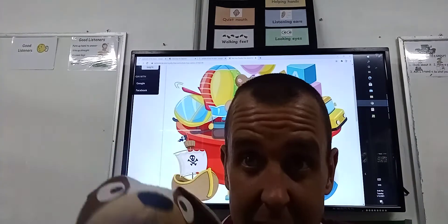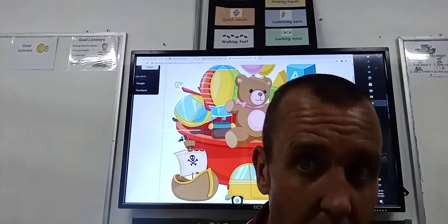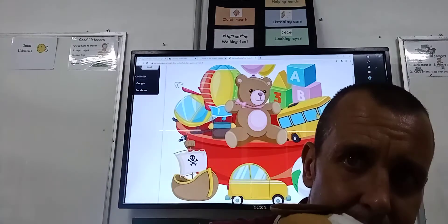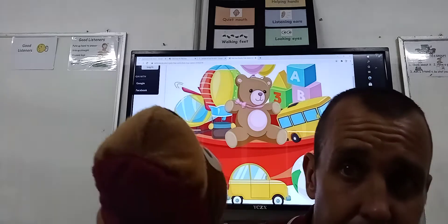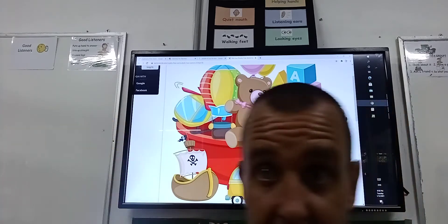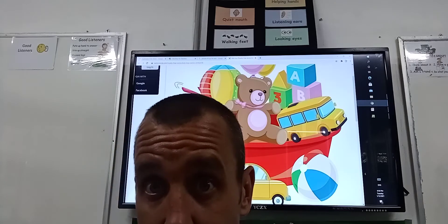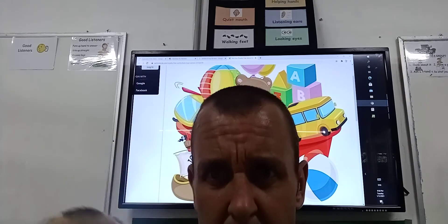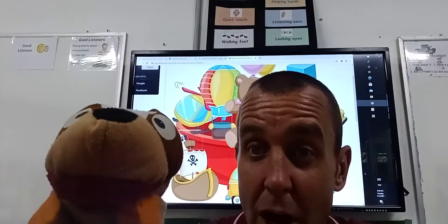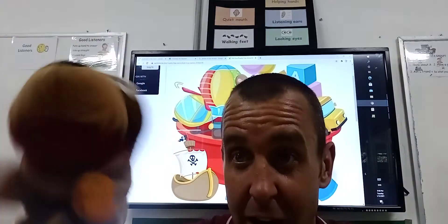I thought our English lesson would be about something really fun for you guys to do. What have I got behind me? What's that picture behind me? What is it? What are they? I can see a pirate ship, I can see some blocks, I can see a car, I can see a helicopter, I can see a teddy bear, I can see a bus, I can see a ball. What are all those kind of things? That's right, those are toys.